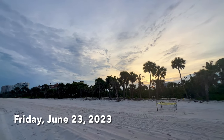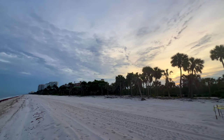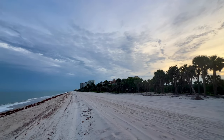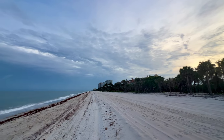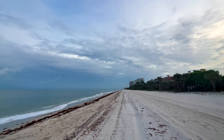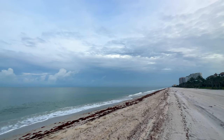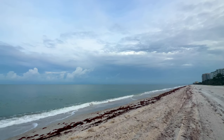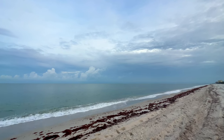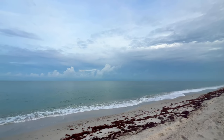Hey everybody, Rob here for Southwest Florida Television. It is 6:45 Friday morning, TGIF. I'm on the beach at Pelican Bay, down south of Vanderbilt Beach in North Naples, Florida, getting our first look at the beach. Cloudy skies, some rain out in the Gulf, red drift algae on the beach, humid, 80 degrees, going to get up to 90-92, water temperature 86.